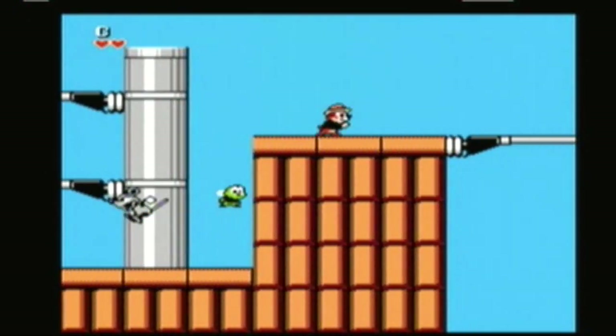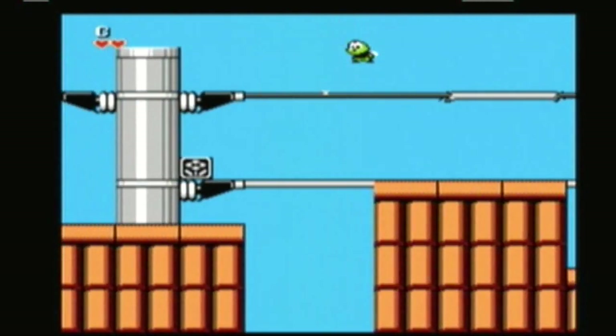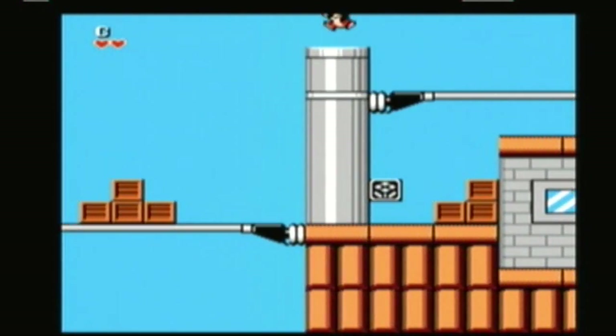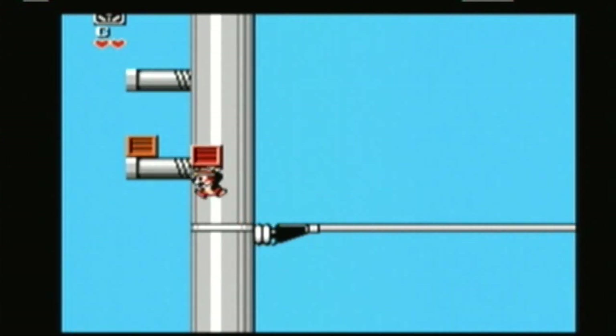For a time Capcom had the monopoly on Disney games on the NES, which was a very good thing indeed. In lesser hands the license for Chip 'n Dale: Rescue Rangers could have been abysmal. But before perfecting the fighting game genre they had 8-bit platformers down to a tee. Loved the show back then, still love this game. A masterpiece.